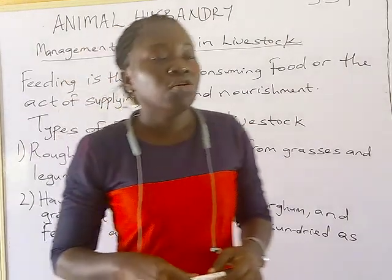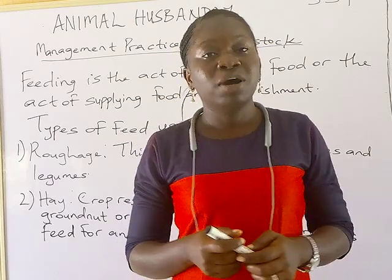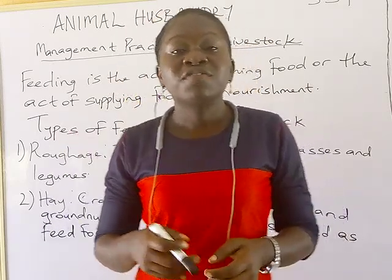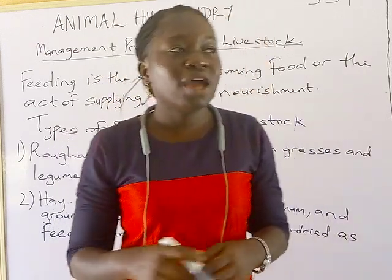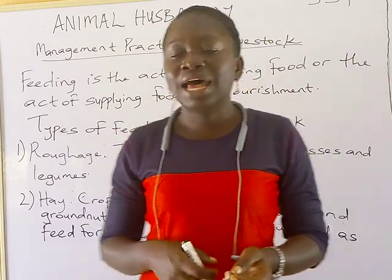And forage too — forage are majorly grasses and are consumed by ruminant animals. Examples of forage include elephant grass, guinea grass, and giant star grass. There are different types of grasses consumed by ruminant animals.